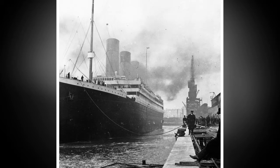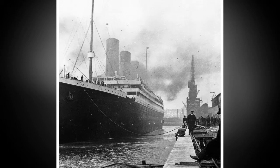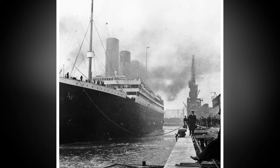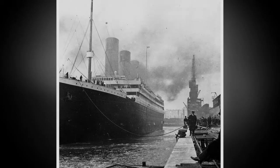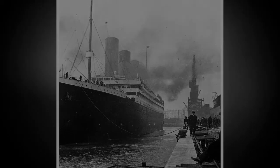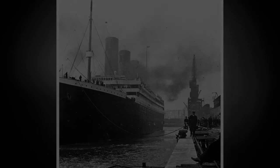The five glass plate positives, which measure 4 inches by 4.5 inches, are now being sold at auction in Wiltshire after being found by the family of the original photographer. The images show Titanic's massive hull and launch platform in great detail prior to launch and then during and after the ceremony. They are expected to sell for an undisclosed sum.